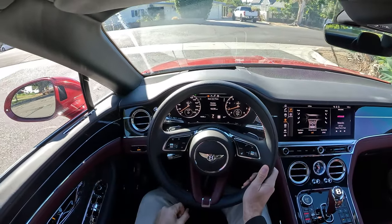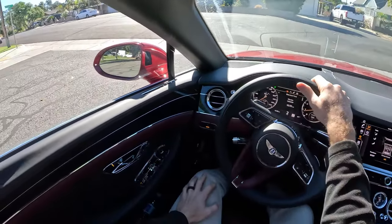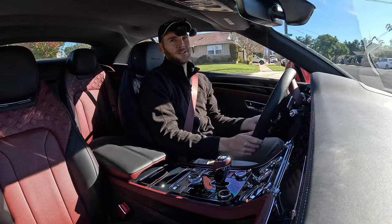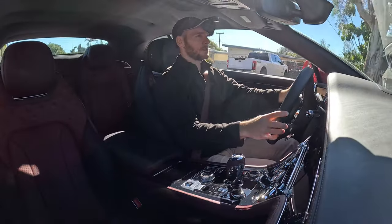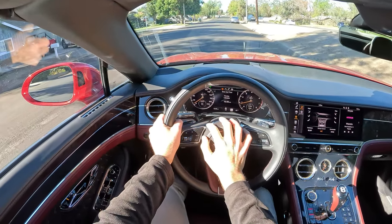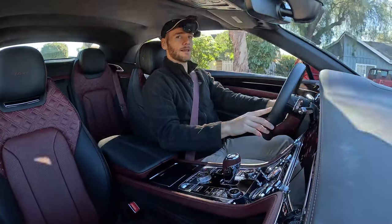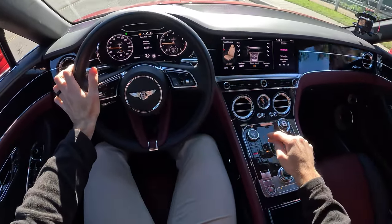And what does that turn signal really sound like? Like elegance — elegance in turn-signal sound form. And if I did need to alert someone to an error on their part, I would do so with the horn — which sounds like glass.